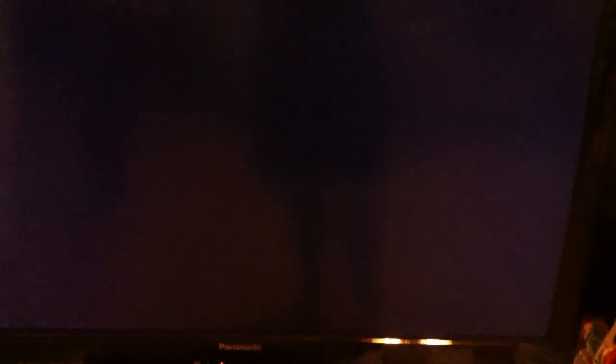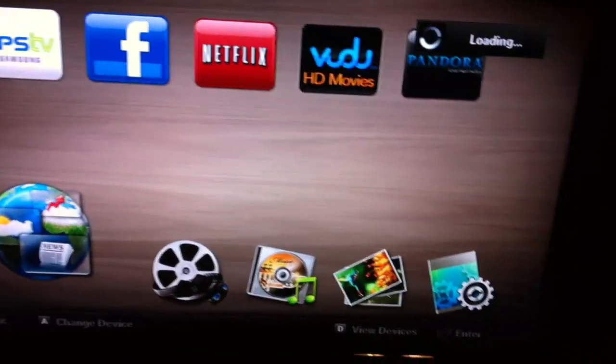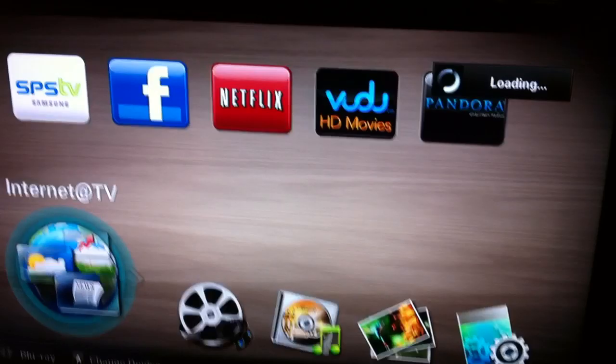The first problem with Blu-ray that I find - and it depends on the release - I have a few early Blu-rays that aren't that much longer than DVD to load. But particularly these releases, such as Back to the Future, they take forever to get to the main menu. Especially on the very first boot-up of that particular disc.